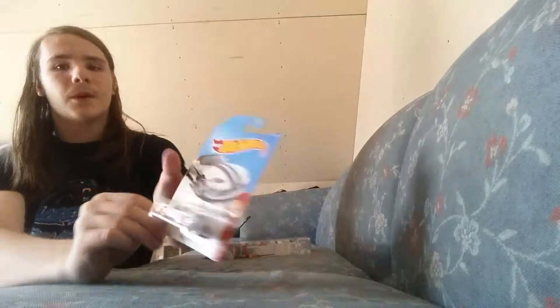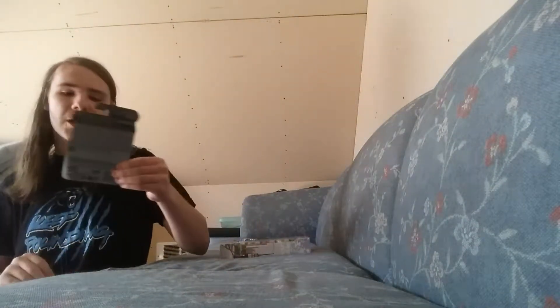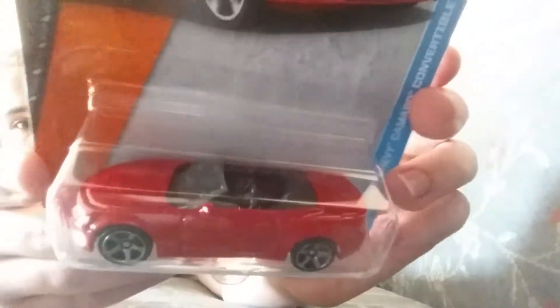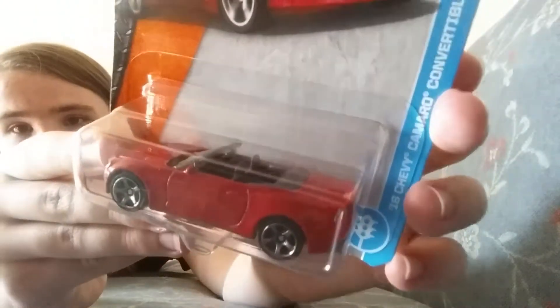Cool car. And I picked up the Matchbox '16 Chevy Camaro Convertible — awesome casting — moving to the Matchbox lineup for this year.